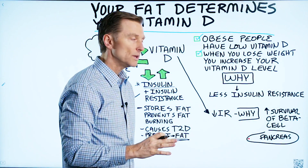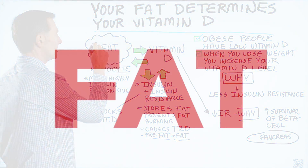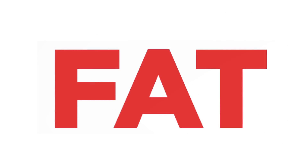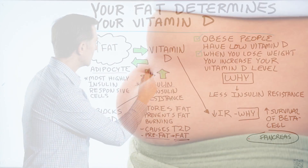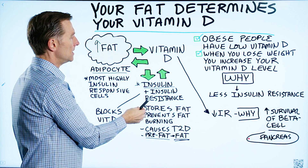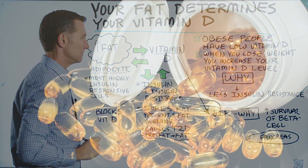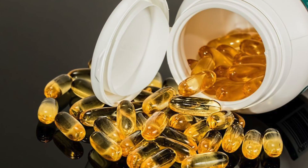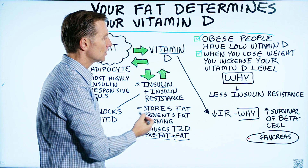So what you need to know is this: insulin and insulin resistance increase fat. And it goes the other way too — the more fat you have, the more insulin resistance you're going to have. We've talked about those two relationships, but now there's another relationship with vitamin D and insulin. When you take vitamin D, you actually lower insulin and you improve insulin resistance.